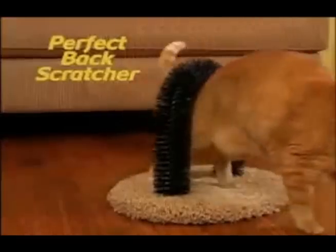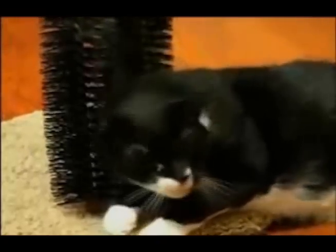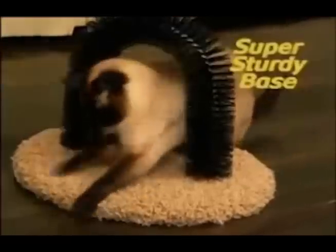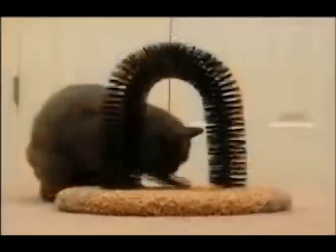It's the perfect back scratcher, the ideal massager — she'll be purring in seconds. Perfectly content, perfectly entertained. And the Perfect Arch base has rubberized feet so it's super sturdy and covered in durable scratching post carpet.